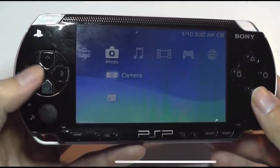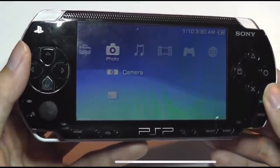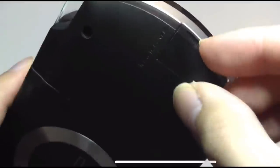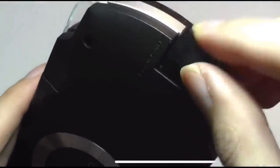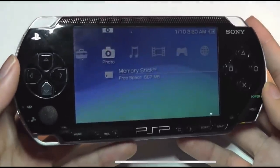The next tab over is for camera. There's no built-in camera on the original PSP, but there were optional accessories you could pick up, or you could access the proprietary Memory Stick card cartridge — the Magic Gate — and pop in a card to load some images if you wanted to extend the media functionality.